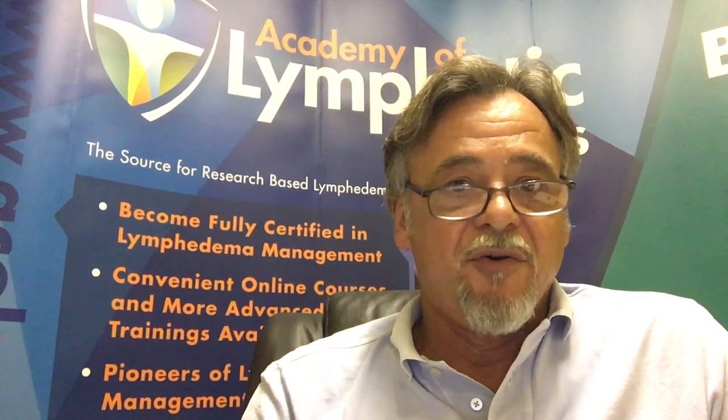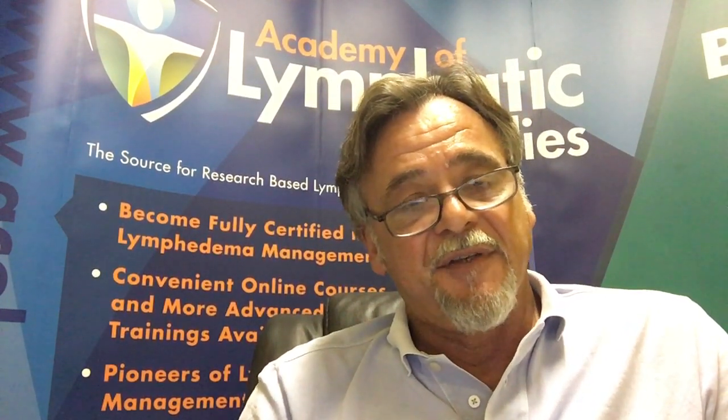Lymphedema is a swelling of a body part, most often the extremities, and can be caused by either a developmental abnormality of the lymphatic system — in which case it would be labeled as primary lymphedema — or by a mechanical disruption or obstruction of normally functioning lymph vessels or lymph nodes secondary to surgery or trauma, classified as secondary lymphedema. Secondary cases may occur immediately following a surgical procedure or trauma, within a few months, a couple of years, or even 20 years or more after surgery or trauma.